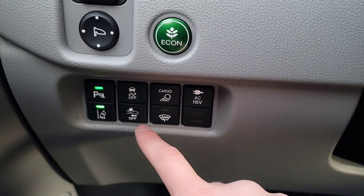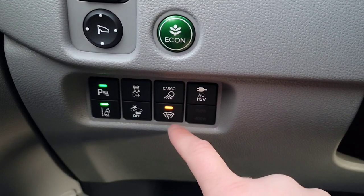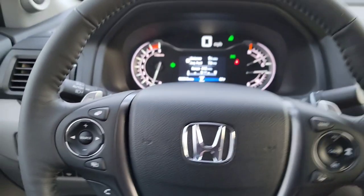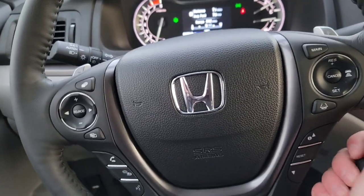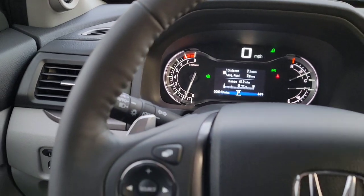You also have road departure and forward collision buttons, plus a heated windshield element. The steering column is adjustable — it goes out, in, up, and down, then locks in place.